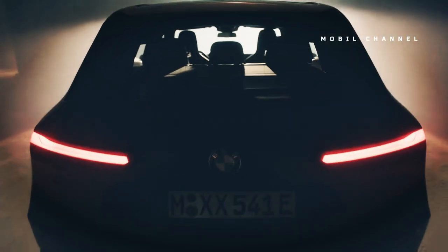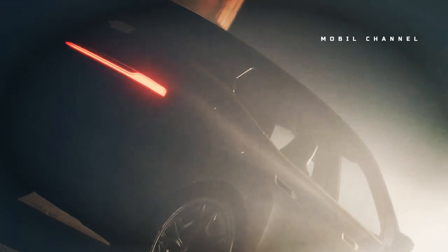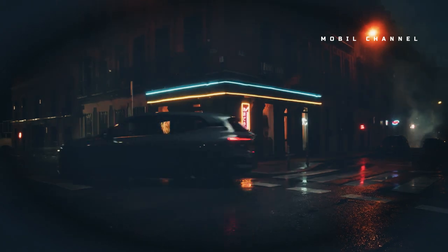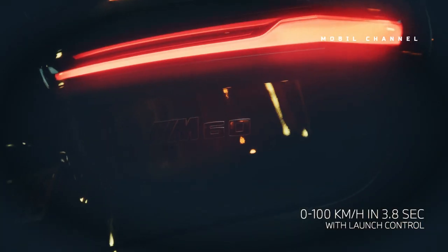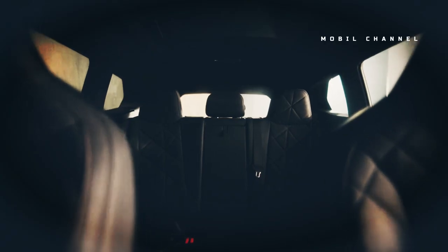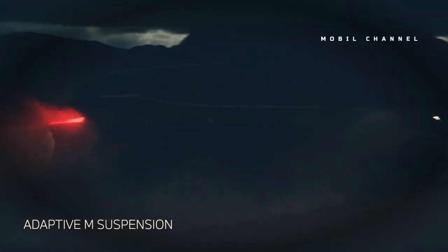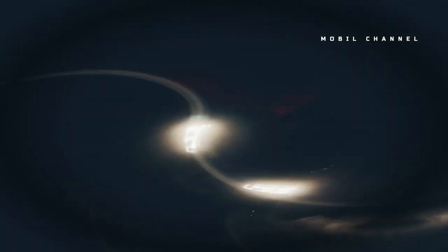While it sounds like a good idea in theory, the same problems we've found in a number of sporty electric cars carry over to the iX. The M60 doesn't move the pointer far enough, and isn't all that different from the base model xDrive50 in terms of styling or performance, making it hard to justify its $106,000 starting price.